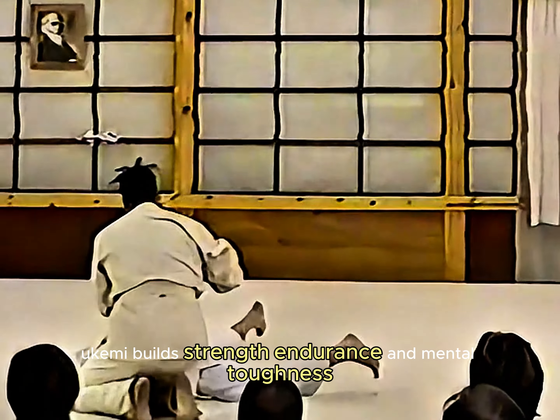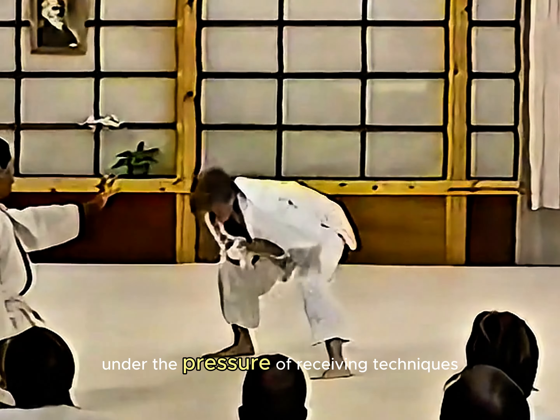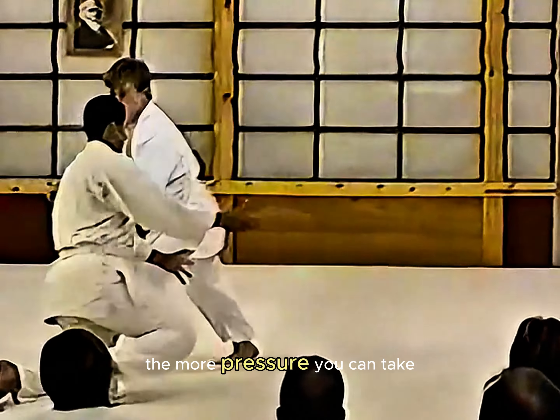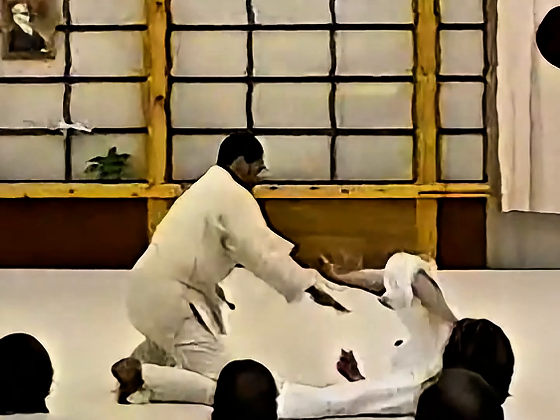Yukimi builds strength, endurance, and mental toughness under the pressure of receiving techniques. The more pressure you can take, the more effective your decision-making under stress.